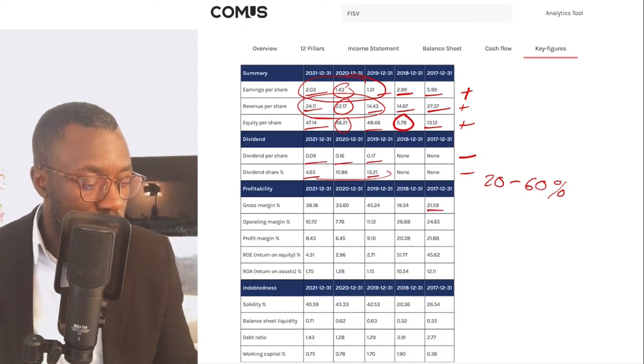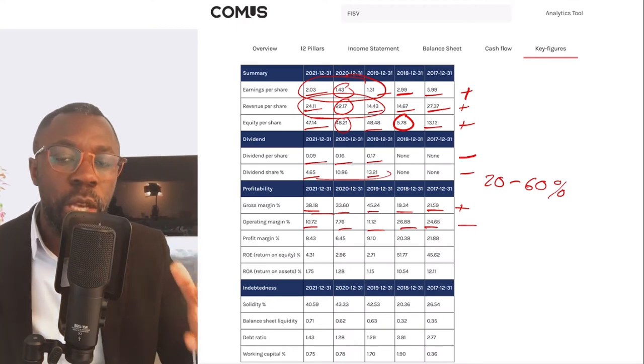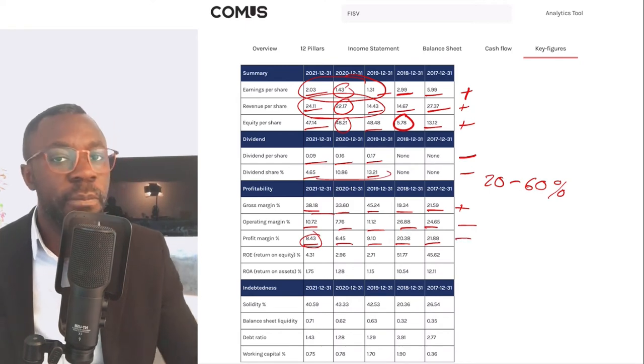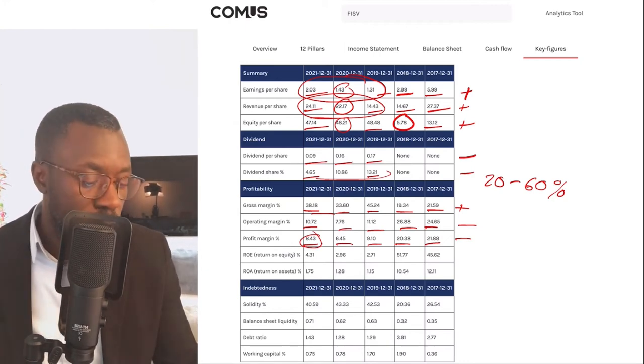Gross margin went from 21.5 percent up to 38 percent — fell off in 2018 but has seen better numbers overall, so the trend is positive. Operating margin went from 24.6 percent down to 10.7 percent — improved in 2018 but has since fallen with a negative overall trend. They need to find ways to become more efficient and reduce costs because there's a lot of fluctuation. Profit margin went from 21.8 percent down to 8.4 percent — improved a bit in 2021 but overall trend is negative. They need to reduce cost of goods sold and operating costs.